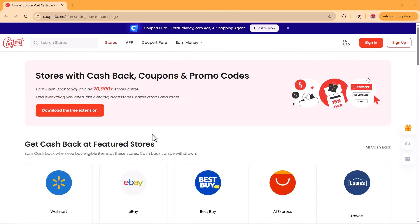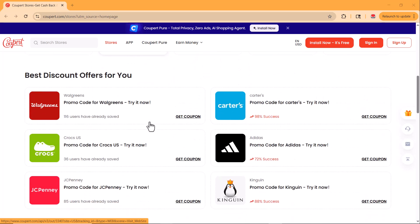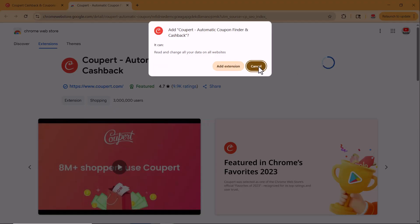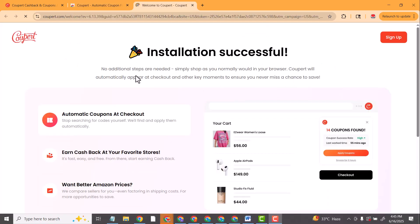You'll find the link to Coopert right below this video. Just click it and it'll take you straight to the site. From there, you can easily add the extension to your browser in just one click. As you can see, the Coopert extension is now successfully installed.